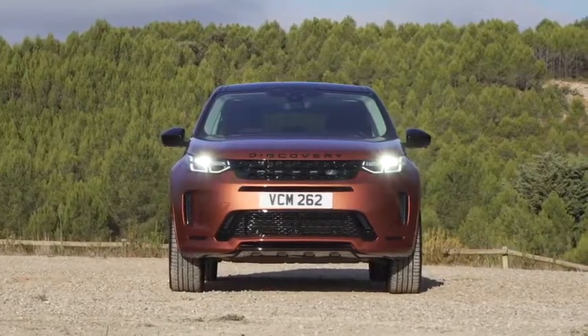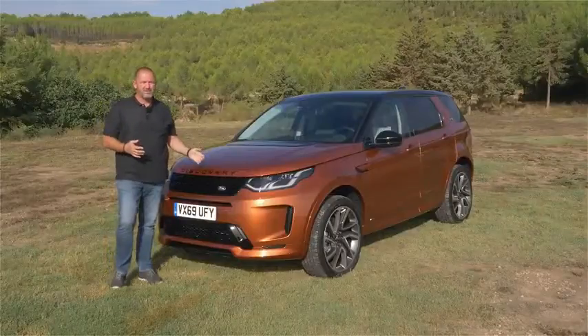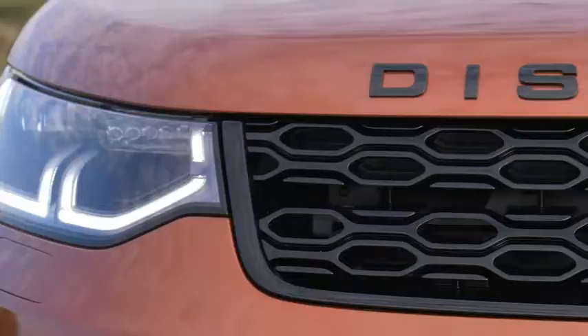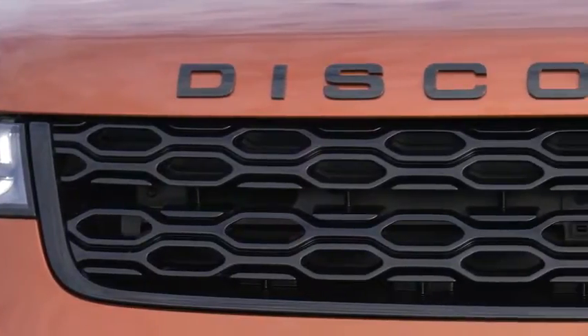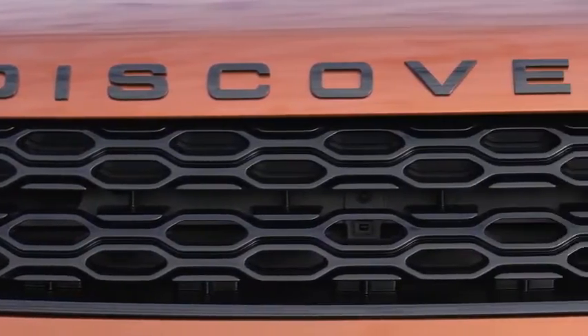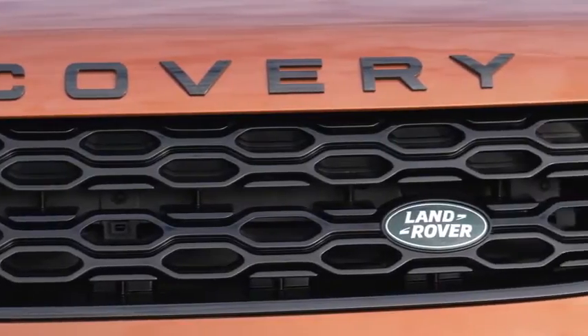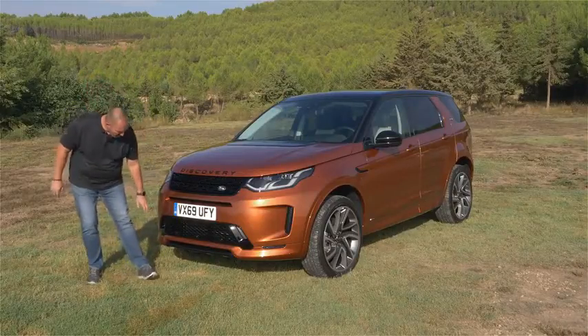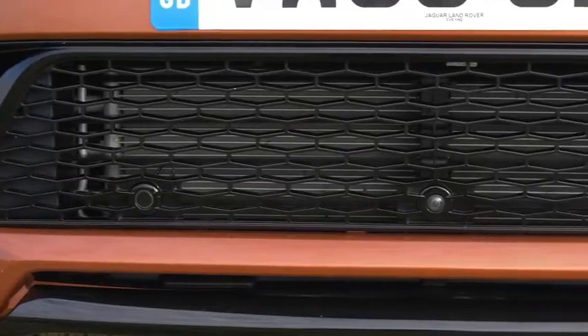With a width of more than two meters, the front of the Land Rover Discovery Sport really looks quite impressive. During the facelift, the car received a new grille and a completely new front bumper. We're driving the R-Dynamic trim level, the most sporty version, so we have a quite different bumper down here with a splitter.